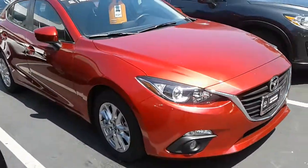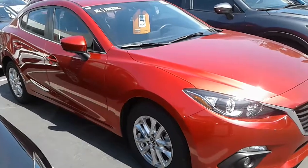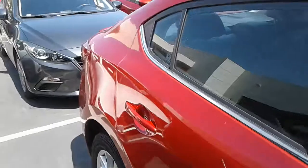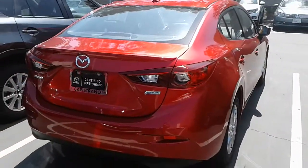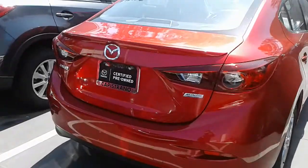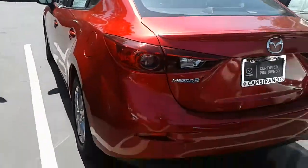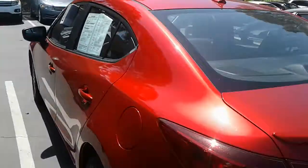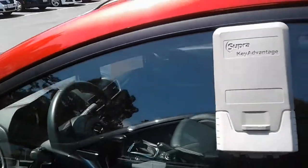2016 certified pre-owned. This one here is the four-door sedan variant, meaning you will have a deeper trunk. Your seats do fold down, so you'll have ample space for storage as well. Beautiful. Moonroof. You will have your Bose stereo inside.